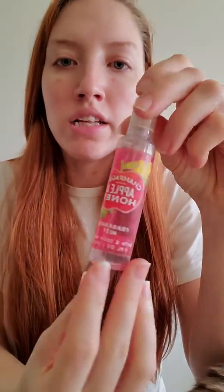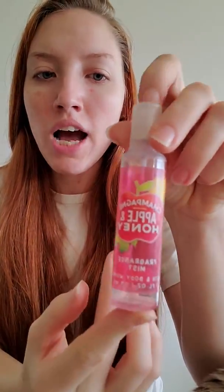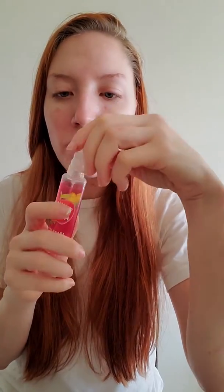Next up is Champagne, Apple, and Honey — the little one-ounce travel spray. I like this scent. It's just a basic fresh apple. Although usually I just buy one for the year and then I'm done, because I would get sick of it if I stocked up. But it's a nice crisp scent. I would repurchase it.